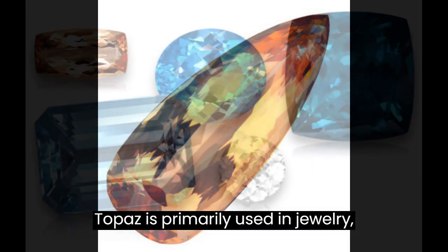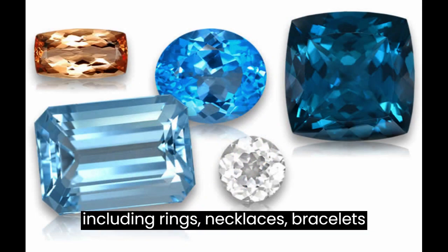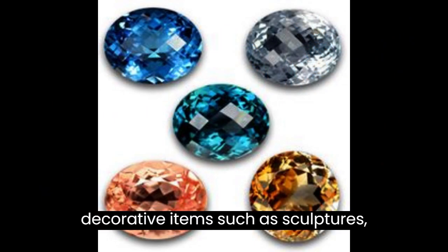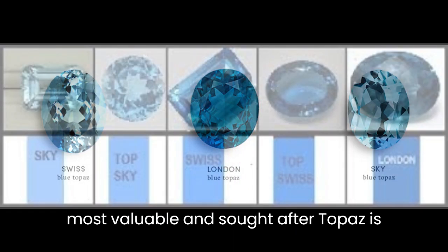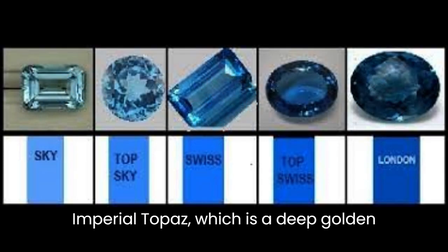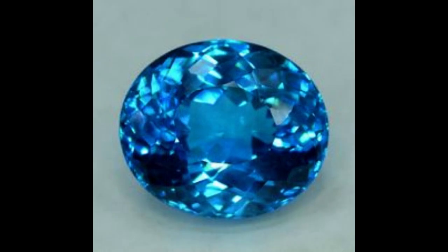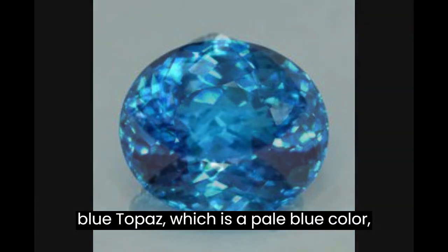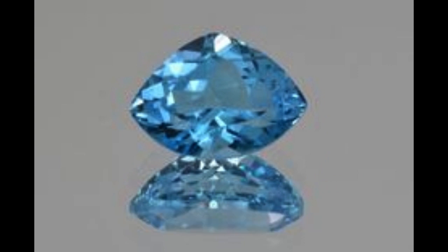Topaz is primarily used in jewelry, including rings, necklaces, bracelets, and earrings. It is also used in decorative items such as sculptures, vases, and bookends. The most valuable and sought-after topaz is Imperial Topaz, which is a deep golden yellow to pinkish-orange color. Other popular varieties include blue topaz, which is a pale blue color, and pink topaz, which is a pale pink color.